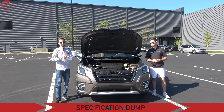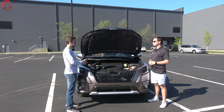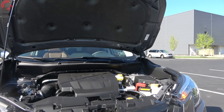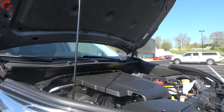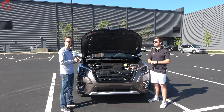Let's kick things off with our spec dump. Under the hood we still have the same engine for 2023 — a 2.5-liter boxer four-cylinder making 182 horsepower and 176 pound-feet of torque, mated to a continuously variable transmission. In Subaru fashion you have standard symmetrical all-wheel drive, and fuel economy is 29 miles per gallon combined, making this one of the most efficient all-wheel drive offerings in the segment.